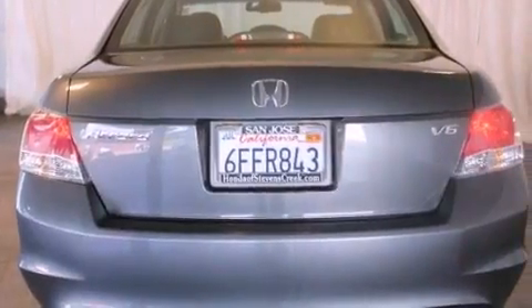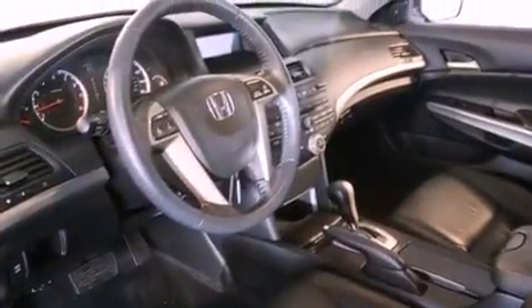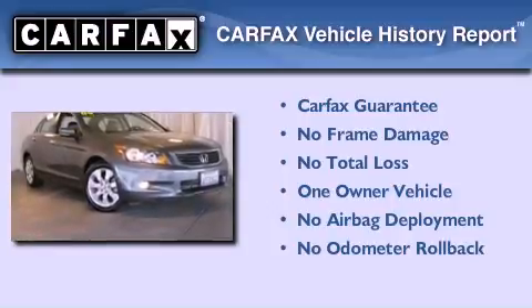With an EPA estimated rating of 29 miles per gallon on the highway, this vehicle does not compromise its fuel efficiency for size, comfort, or fun. This Honda has had only one owner, and it qualifies for the Carfax buyback guarantee.